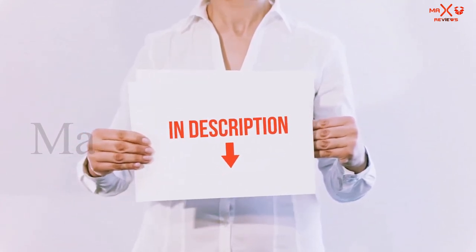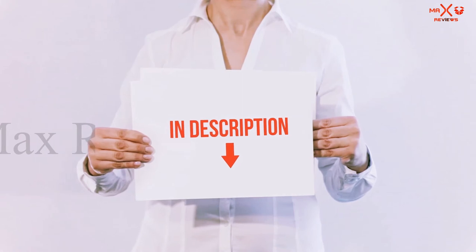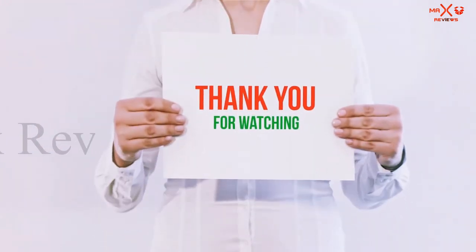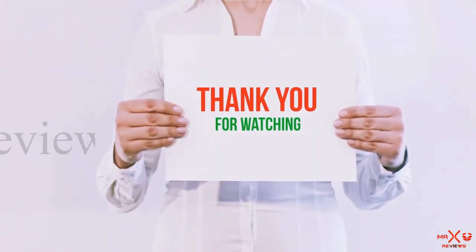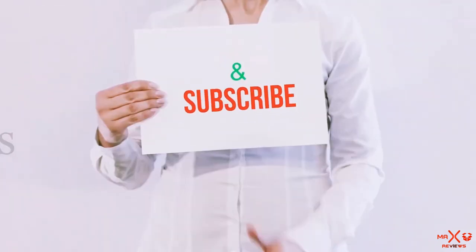All of these items are available on Amazon. I have included all the links in the description — check them out for more information and the latest prices. Thank you for watching. If you liked this video, please hit the like button, share it with your friends, and be sure to subscribe.